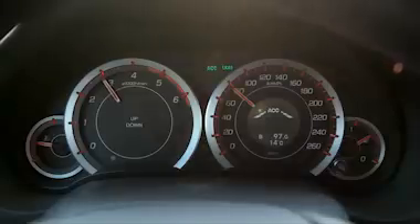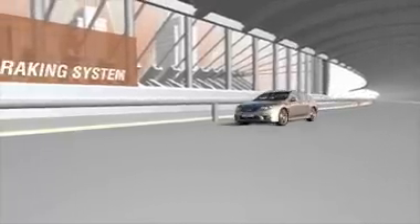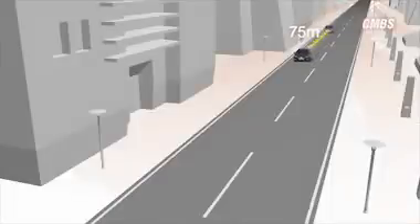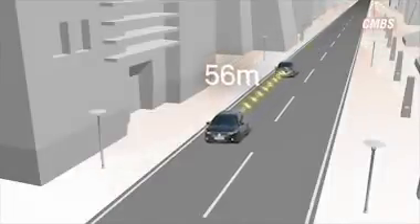ADAS is designed to complement the driver, not to replace their input. Honda's CMBS warns, prompts and reacts to potential collisions. CMBS monitors the following distance and closing rate between your vehicle and the car directly in front.